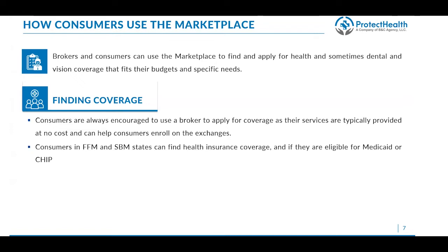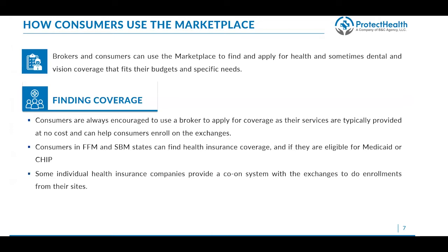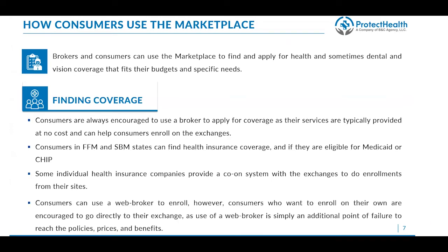Consumers in both FFM and state-based exchanges can find coverage on their own and can also use these exchanges to determine if they're eligible for Medicaid and CHIP. Some individual health insurance companies also provide a co-op system that allows consumers to enroll directly from that carrier's website. Consumers also have the option of using a web broker; however, it's always recommended that consumers who want to enroll on their own go directly to an exchange. Using a web broker adds an additional point of failure and web brokers often only offer certain plans, potentially driving consumers toward a specific plan.